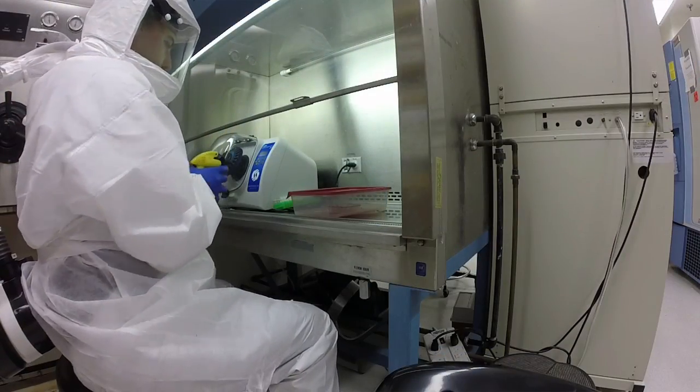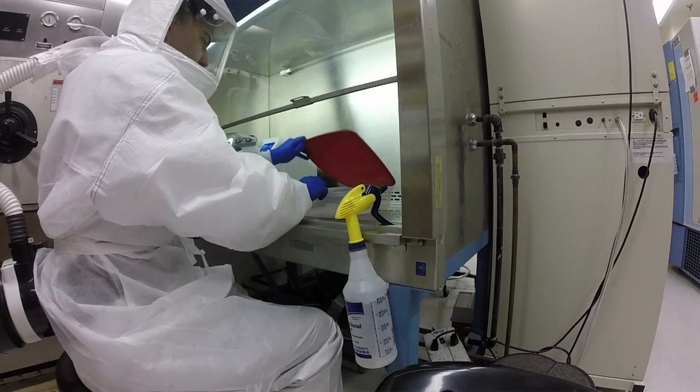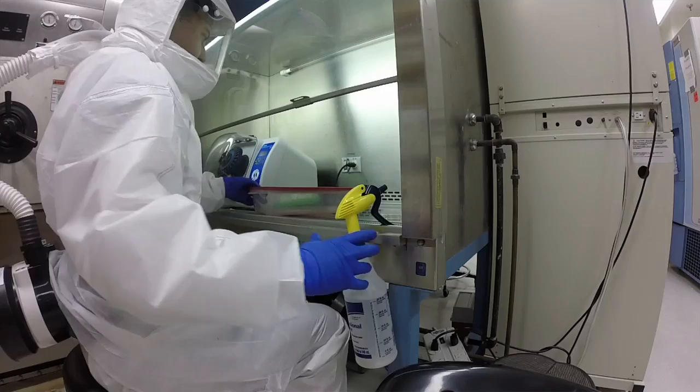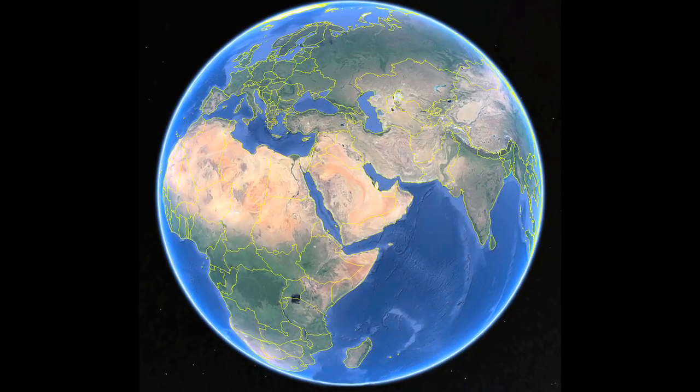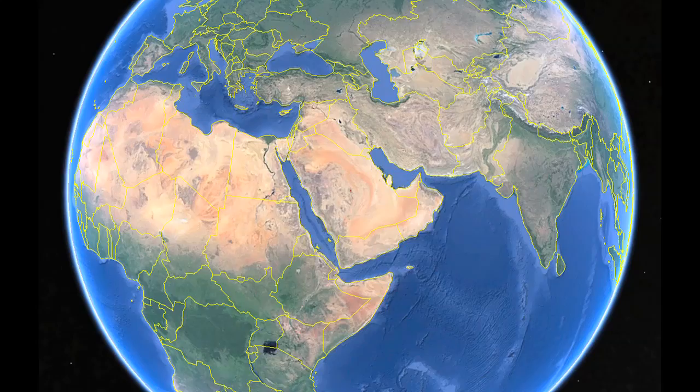First we're trying to make the vaccine better already by changing the antigen a bit and changing the construct. But what we really want to do is make connections with Middle Eastern countries, including Saudi Arabia where most of the MERS cases are, so that we can get this into camels and do testing in animals to really prove that we are getting the effective protection that we think we are.